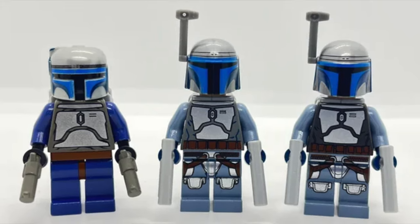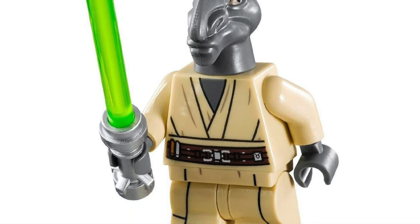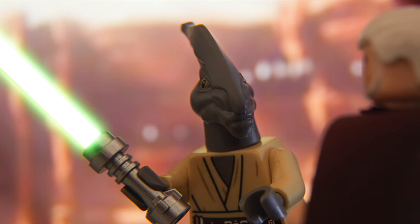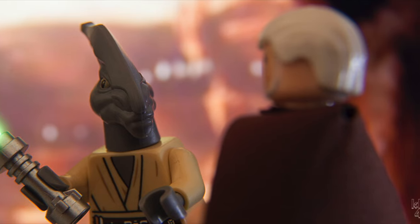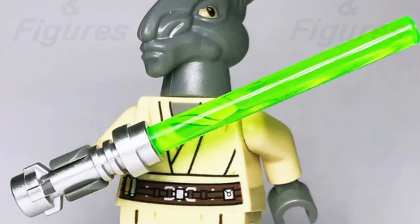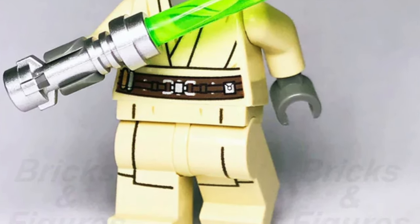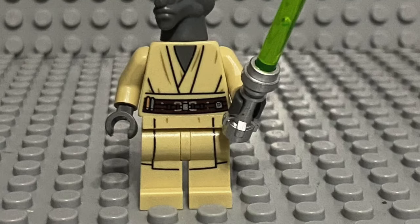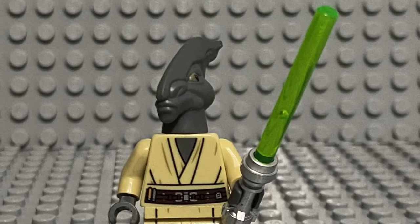Another minifigure from Attack of the Clones I want is Coleman Trebor — the GOAT, if you will. It's such a unique LEGO minifigure and somewhat affordable compared to other prices on this list. He has such a unique head mold and he's just the most random character — I'm really surprised we got a minifigure of him given he's only in Attack of the Clones for maybe 30 seconds to a minute. I'd love to add this to my prequel shadow box display as I believe he's on the Jedi Council.